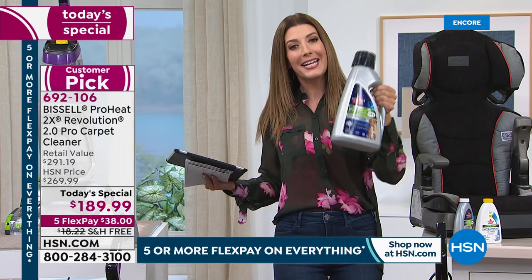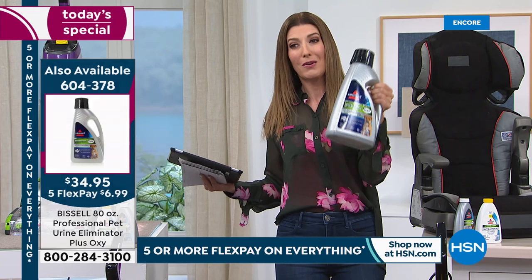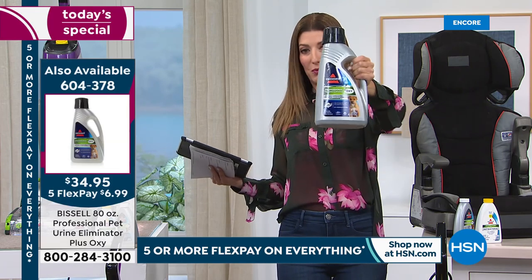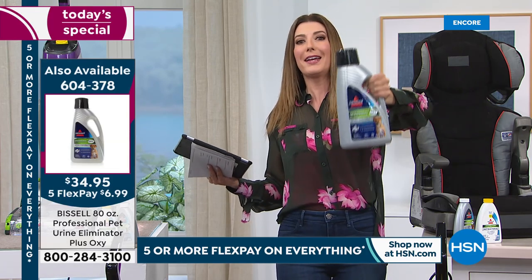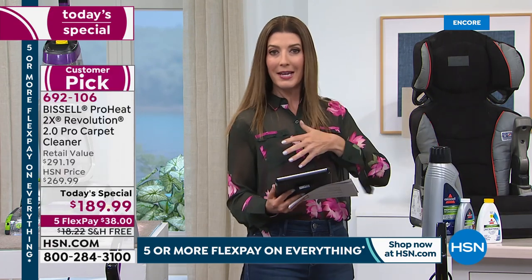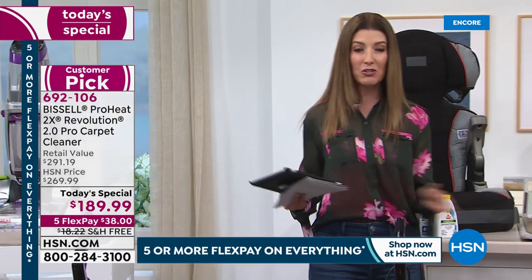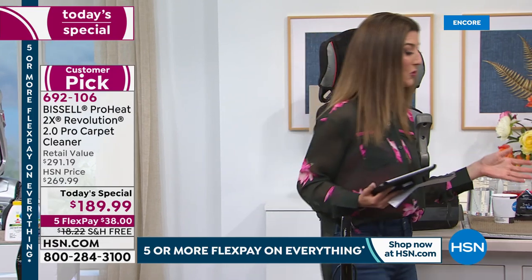Don't forget about adding the 80-ounce bottle of professional formula to your order so you never have to worry about running out. It's less than $35 for 80 ounces — that's like a year's worth of formula. It's also on five flex pay. That way you're good to go and don't have to leave the house for the next year for formula.